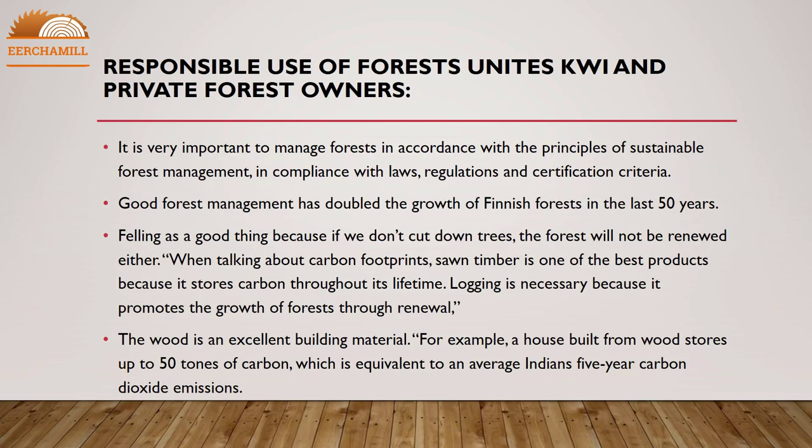Responsible use of forests unites KWI and private forest owners. It is very important to manage forests in accordance with the principles of sustainable forest management, in compliance with laws, regulations, and certification criteria. Good forest management has doubled the growth of Finnish forests in the last 50 years.